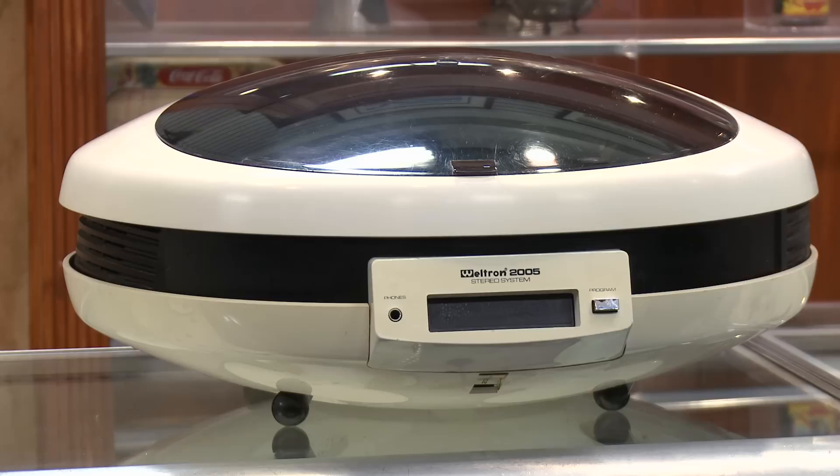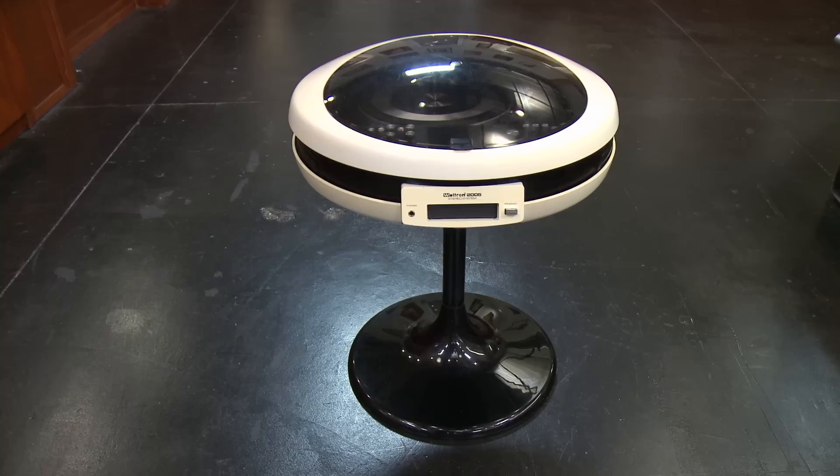These UFO stereos are definitely strange-looking, but they have that retro feel that attracts sci-fi fans and hipsters. They're cool and could be easy to sell. They could be a good buy for the shop if the price isn't out of this world.